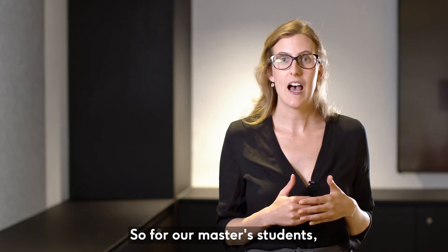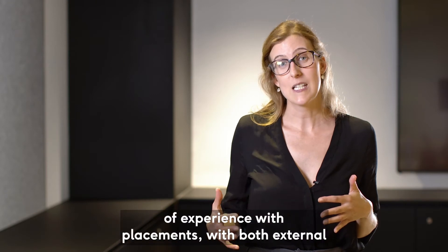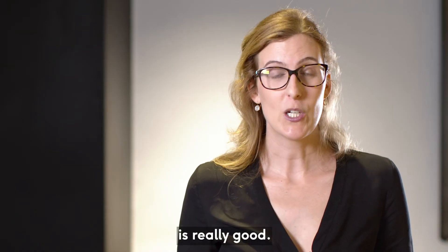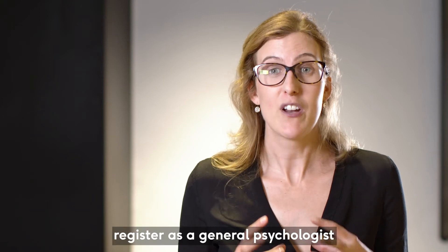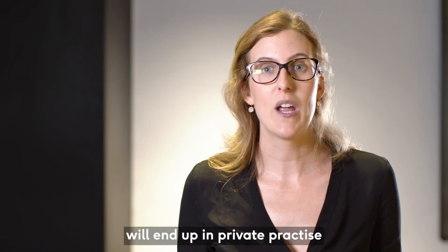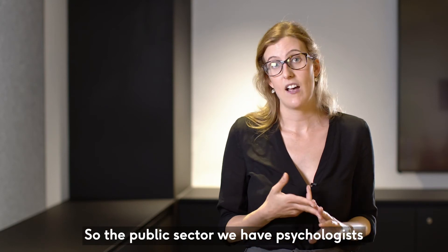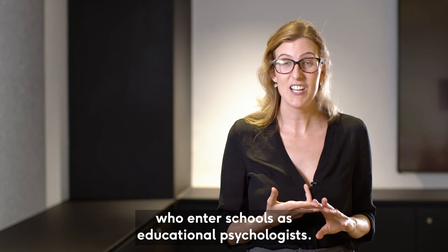For our masters students they're required to have a certain amount of hours of experience with placements with both external and internal clients. Employment prospects for psychology graduates are really good — about 40% of psychology graduates who register as a general psychologist will end up in private practice, but the rest will end up in a variety of fields. In the public sector, we have psychologists who enter schools as educational psychologists.